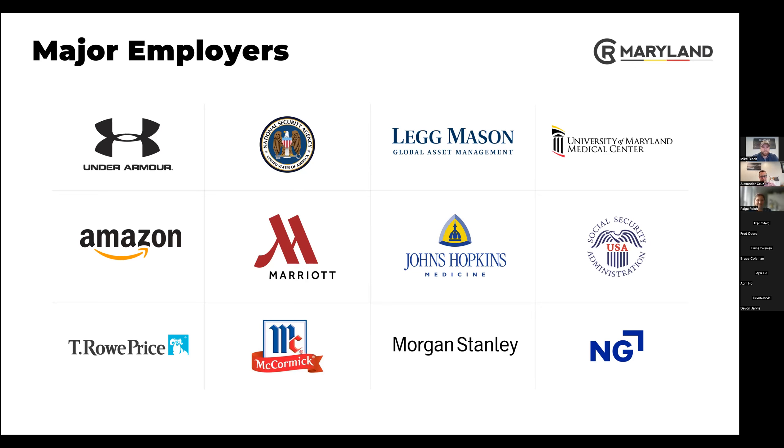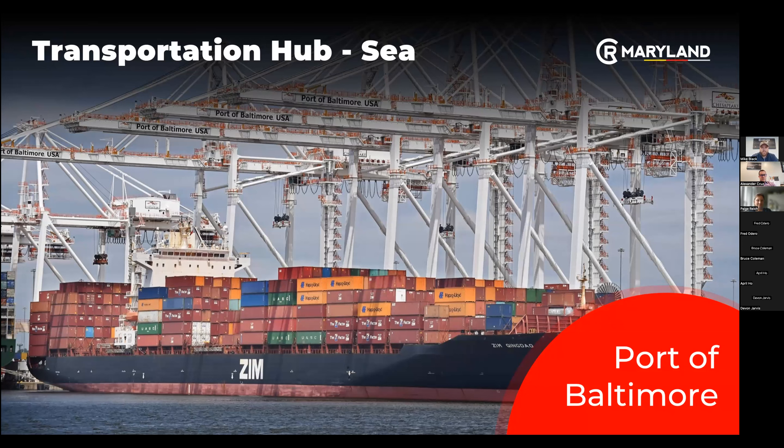We have the Port of Baltimore with tons of cargo going in and out — it's a large employer as well. We have lots of products coming in and out of Baltimore.